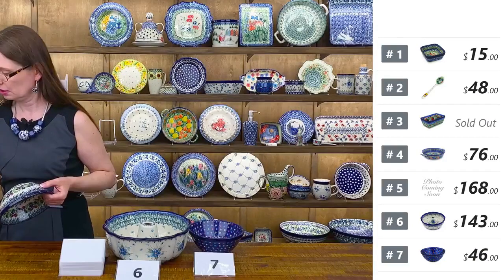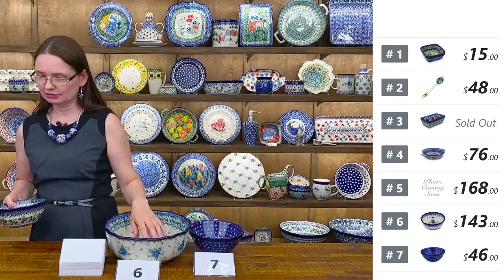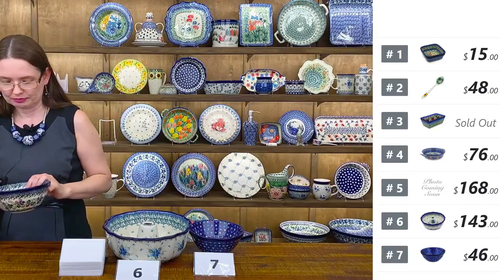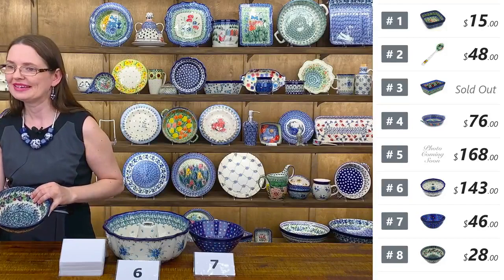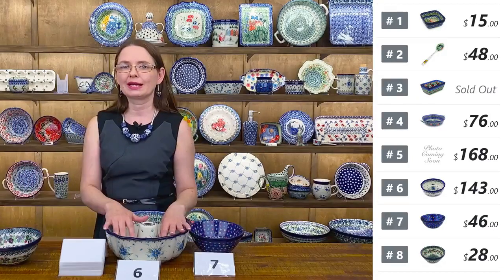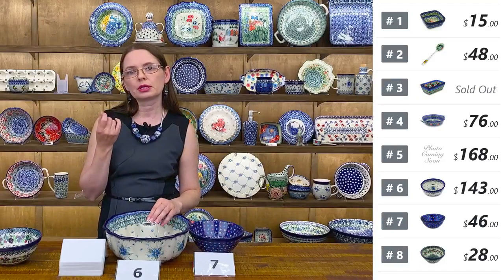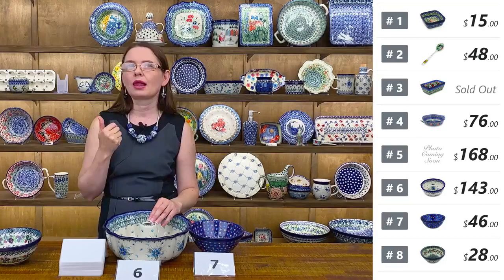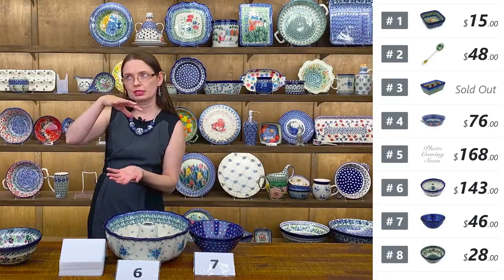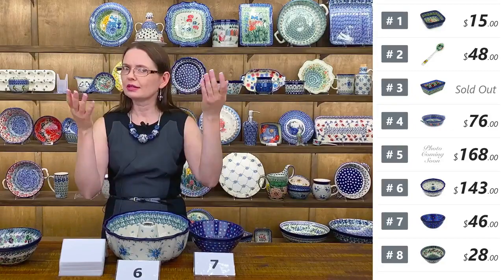Question: can you make plum cake in the bundt pan? Of course! You can even make plum cake in a bowl. You would probably skip the crumbles on top since they might not get crunchy. But without crumbles on top, you can do it — flip it upside down and the plums will be on top. Good question!